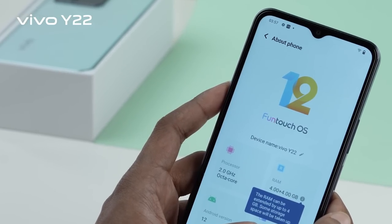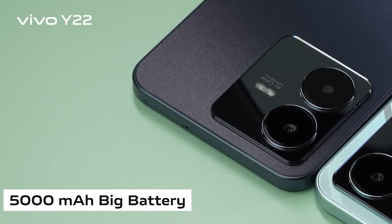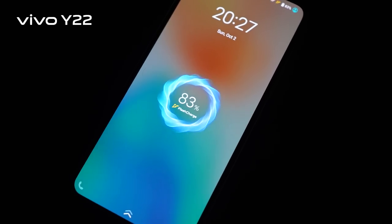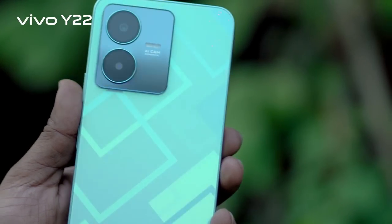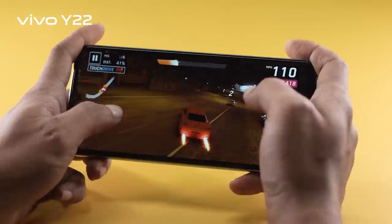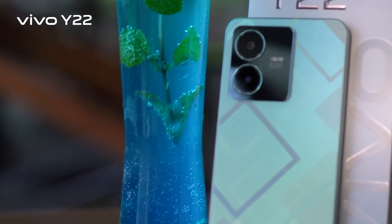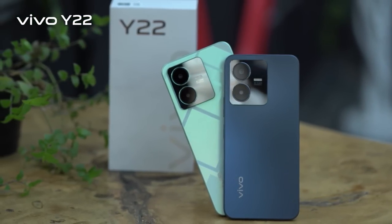The Vivo Y22 runs on Android 12 operating system and comes with a powerful 5000mAh big and long-lasting battery with 18-watt fast charging. For day-to-day use — taking photos, browsing, and moderate gaming — you can expect a full day's backup. Overall, the Vivo Y22 has a full range of specifications and features. Check out the new Y22 at your nearest Vivo store.